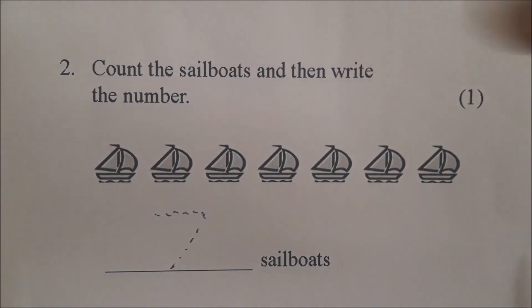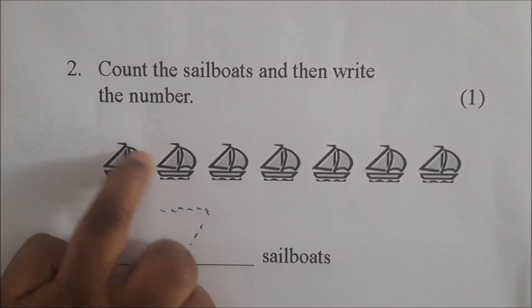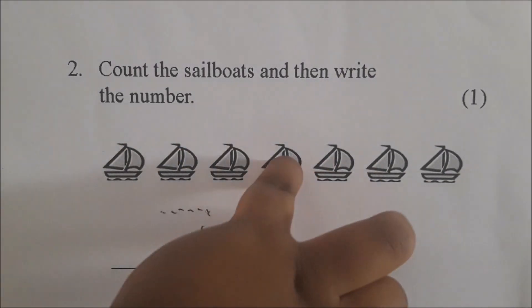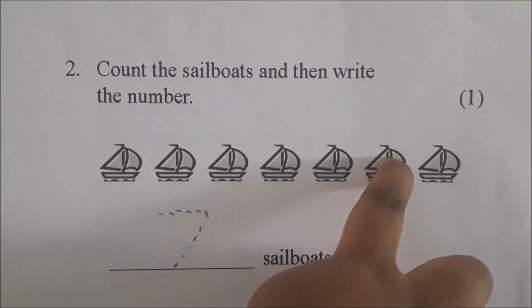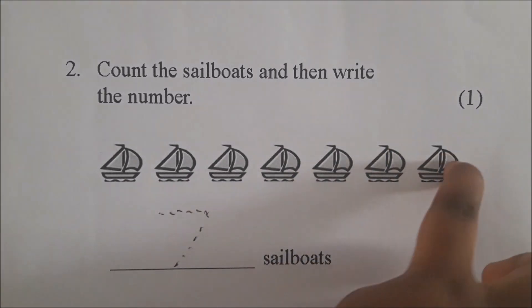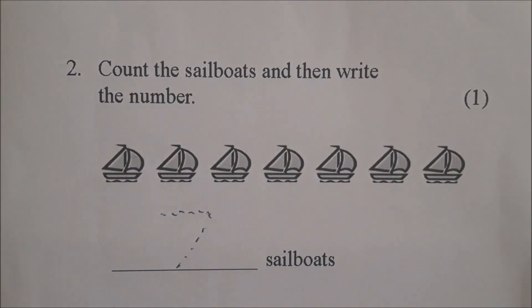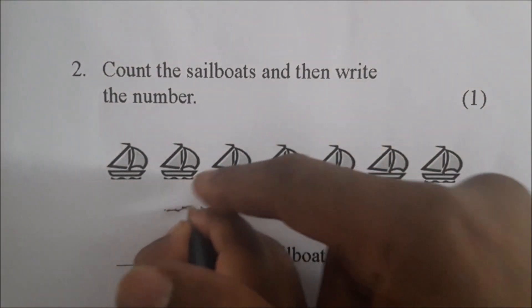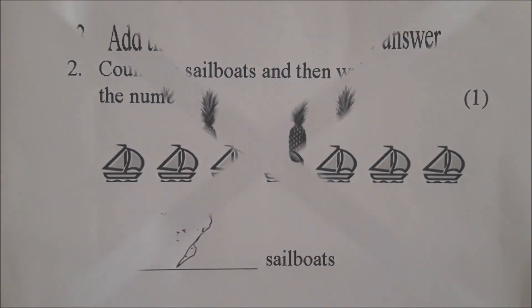Jewel, count the sailboats and then write the number. Count them for us: 1, 2, 3, 4, 5, 6, 7. Very good. Now draw the number 7. Start at the front and go back, then down. Very good.